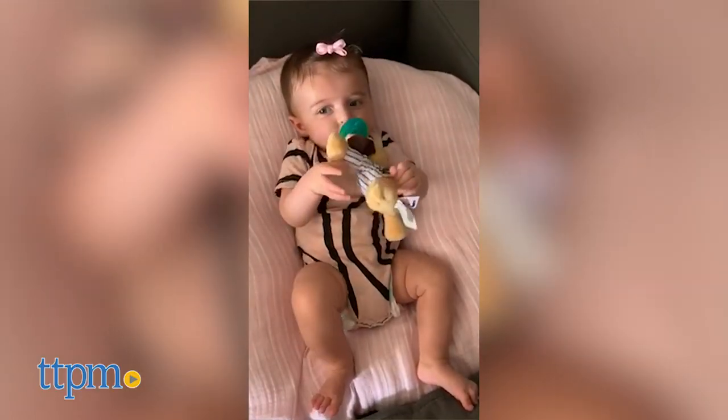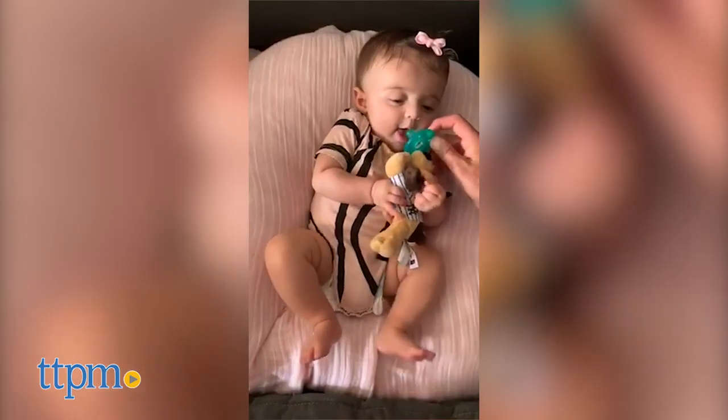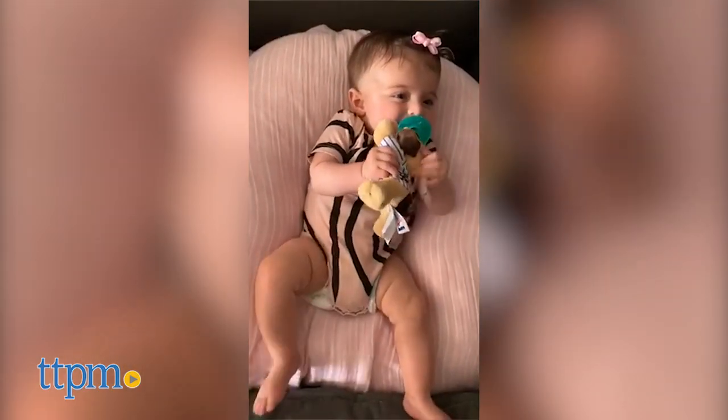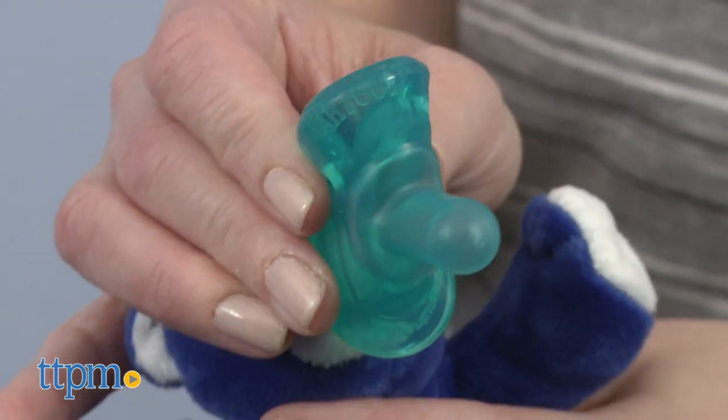The weight of the stuffed animal helps keep the pacifier close to baby's mouth. The pacifier itself is made from medical grade silicone and is BPA, latex, and phthalate free. The one-piece construction of the pacifier helps it stay cleaner — no germs hiding between cracks.